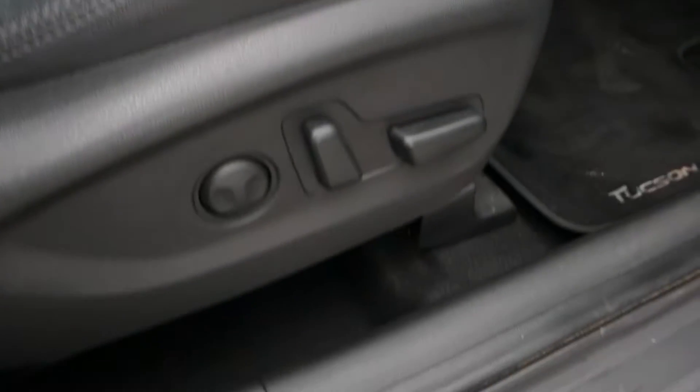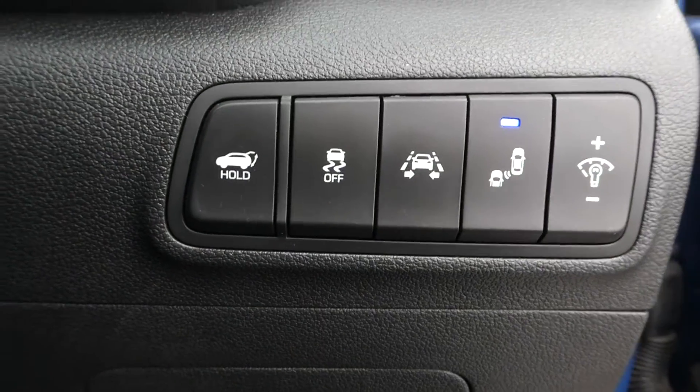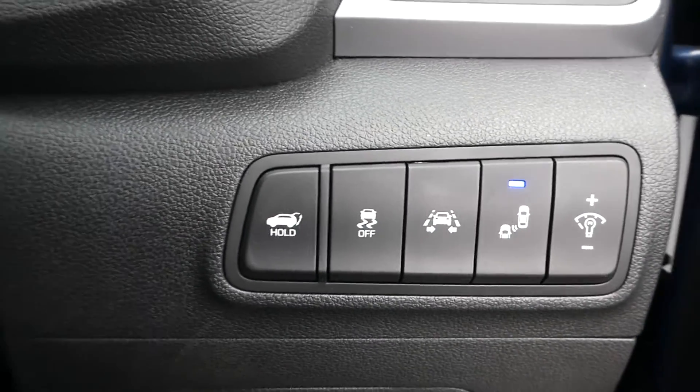We have an electrically adjusted driver seat. Safety controls and bits and bobs down the side between the door and steering wheel.